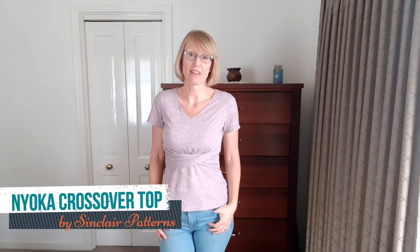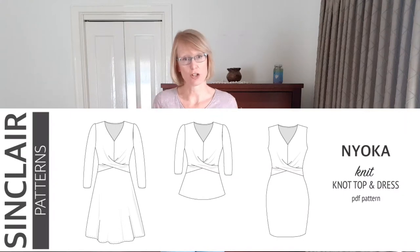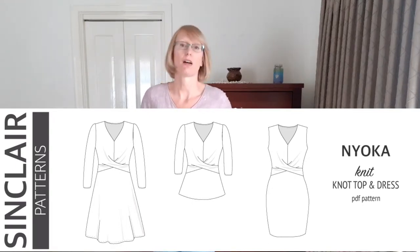Hey, it's Narelle from Threadistry and today I'm reviewing the Nyoka top from Sinclair Patterns. The pattern comes with a top and a dress option — it actually has two dress options: an A-line dress and a more bodycon fitted skirt. I've gone for the peplum top version because I live in jeans and a t-shirt.